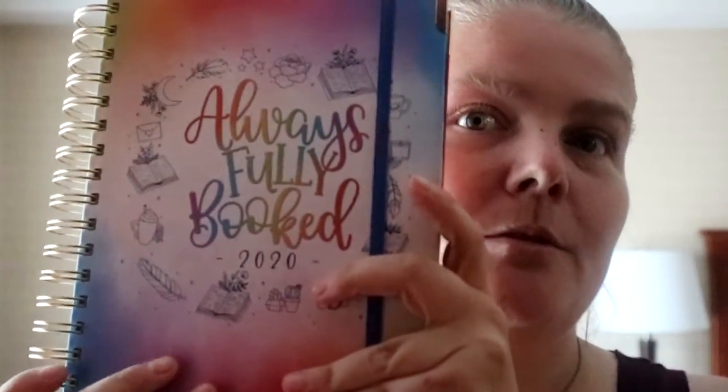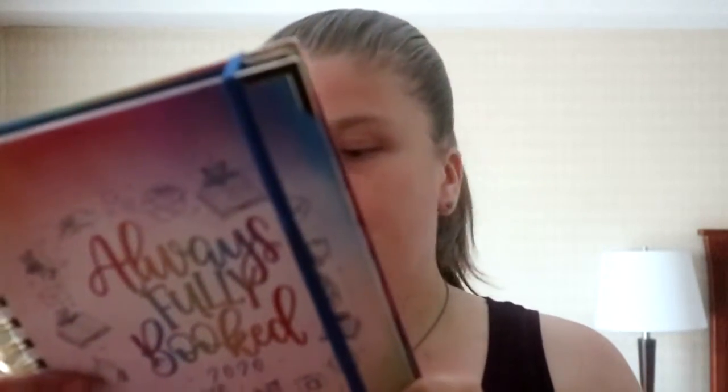A little update on the Always Fully Booked 2020 planner that I got. I did a tiny video when I got this earlier in the year. It's by Little and Queens Design, and she's from Canada. She also has a YouTube channel and Instagram as well.